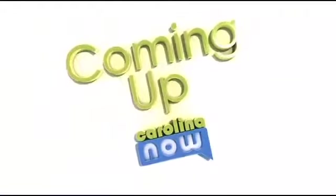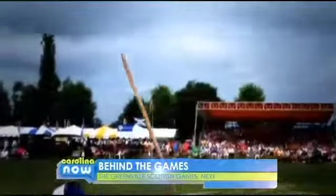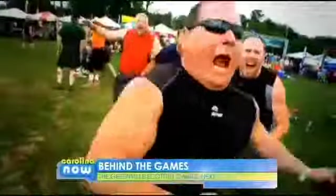Well hey, don't move because we're going under the hill. The Greenville Scottish Games start tomorrow — everything you need to know next.